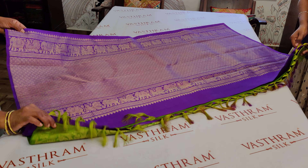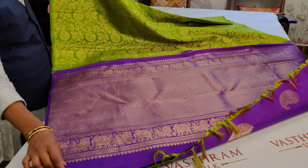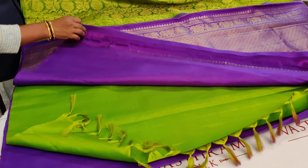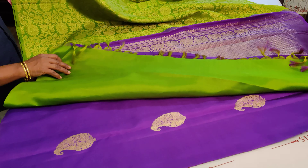That's the pallu of the saree — a rich Kanjivaram-style weaving pallu in purple. It's a green and purple combination and the whole saree opens up to be a very pretty collection.